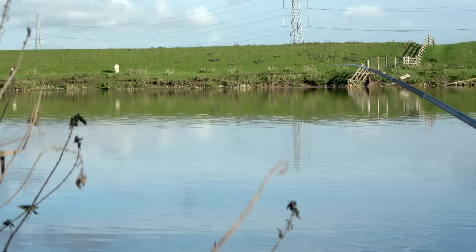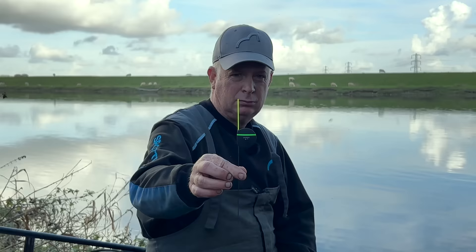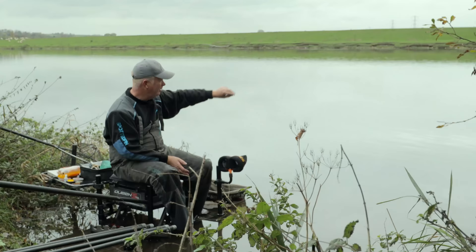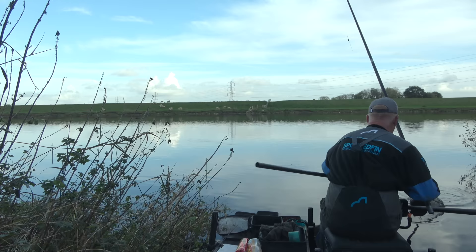Could hook a bream - they go big in here so if I do hook one it might be a bit of a struggle to get it in. I've set up two flat floats and a round float: a two gram round, a two gram flat float and a three gram flat float. The good thing about these pegs is we've got bushes and trees upstream and they push the main flow out a bit, so we've got some steady water. Some of the match length it will be bombing through at your feet, so these are nice pegs. If the fish feed we could catch some nice roach, and maybe a bream.